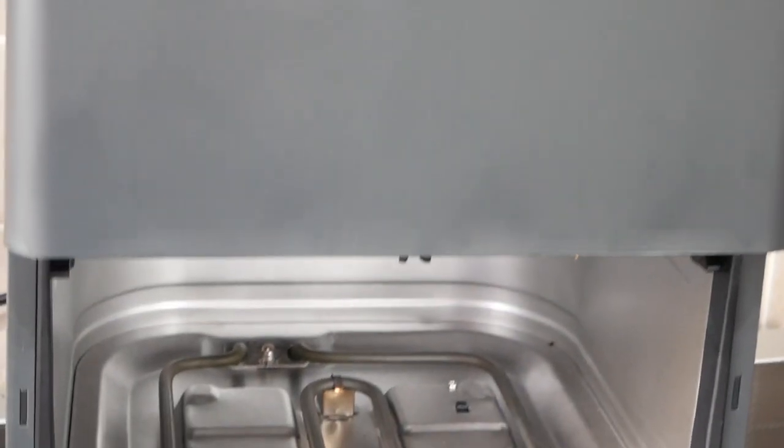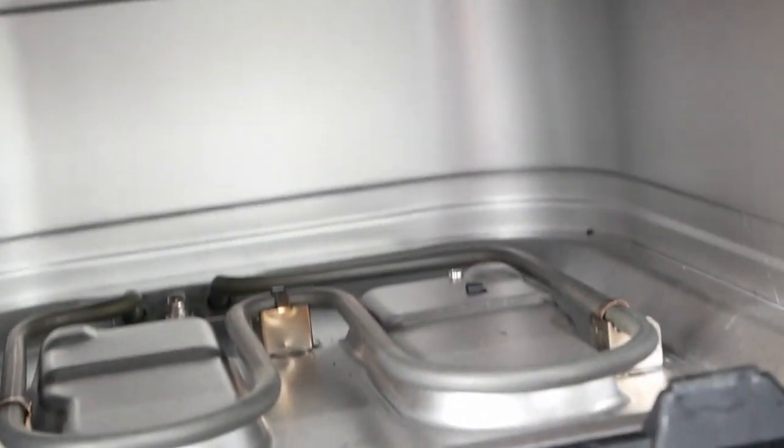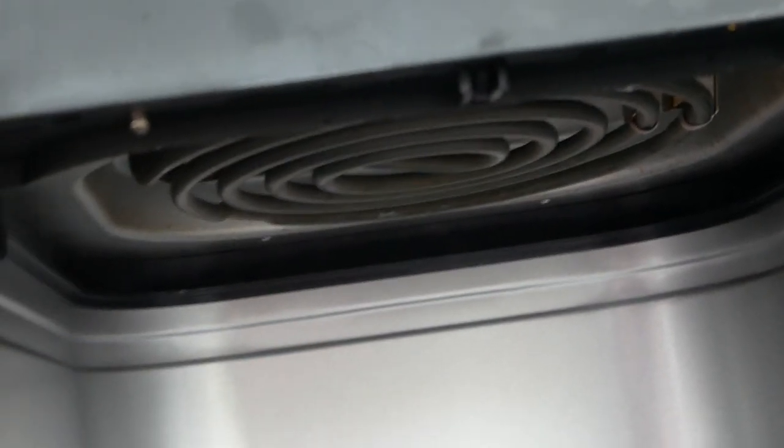Today's video is very kindly sponsored by Cosori. We're going to be using a Cosori Dual Blaze 6.4 litre smart air fryer and I love it. I've been using it for weeks — it is brilliant. It has two heating elements on the top and the bottom, so you don't need to turn or shake your food anymore because it heats from both ends. It is fabulous, I love it.